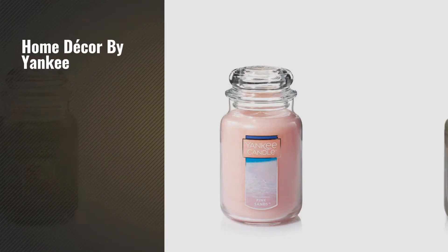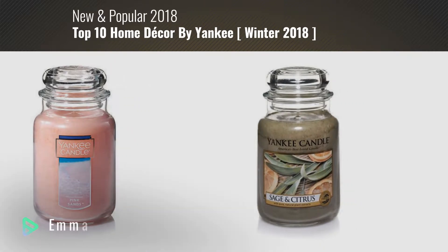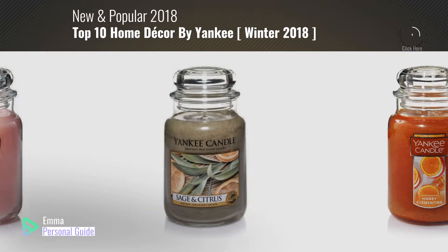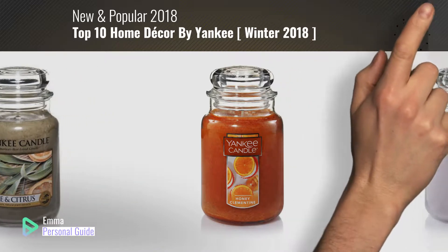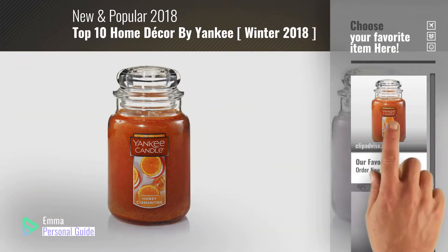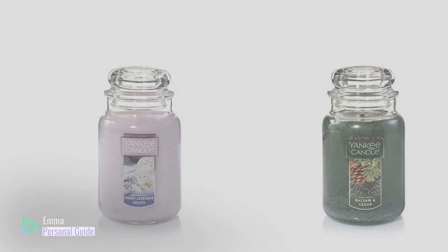If you're looking for home decor by Yankee, this video is for you. My name is Emma, your personal guide, welcome to our channel. At any time you can click this circle in the corner and get more info and real time deals on your favorite products. Ready? Let's start.